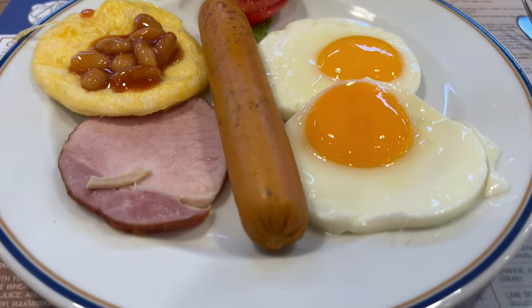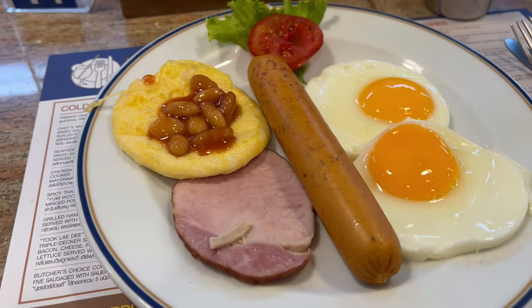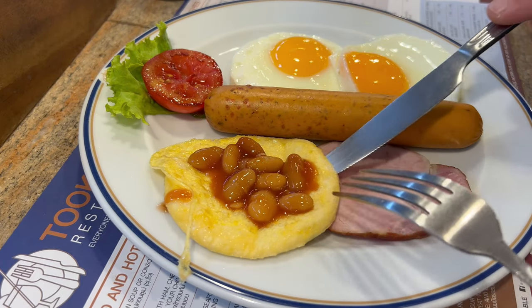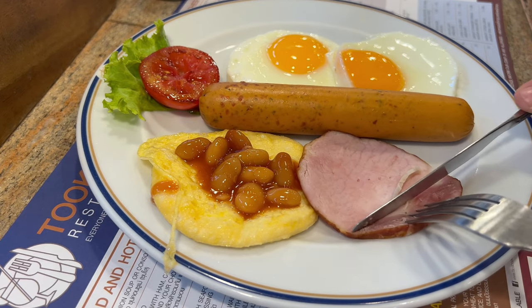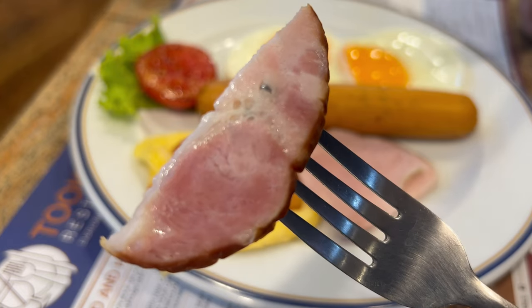Okay, now we have it. That doesn't look too bad, you know, for the price. Bacon — try the bacon. Looks alright I suppose. It tastes more like ham than bacon, but not bad though, not bad.